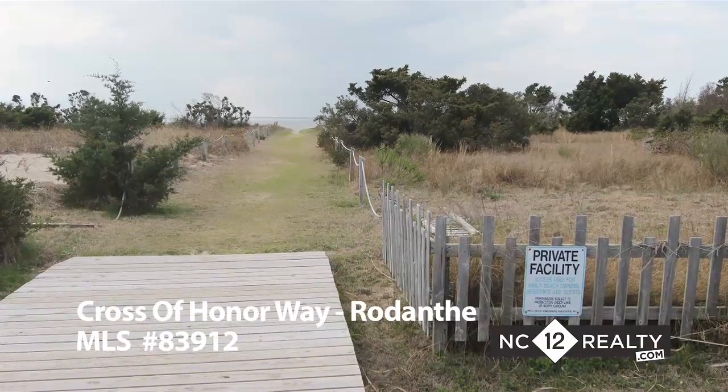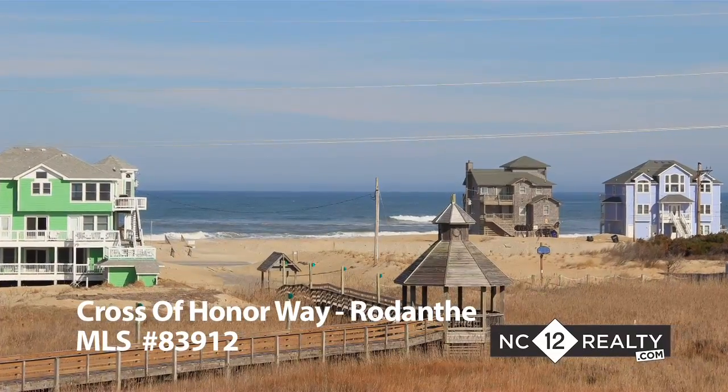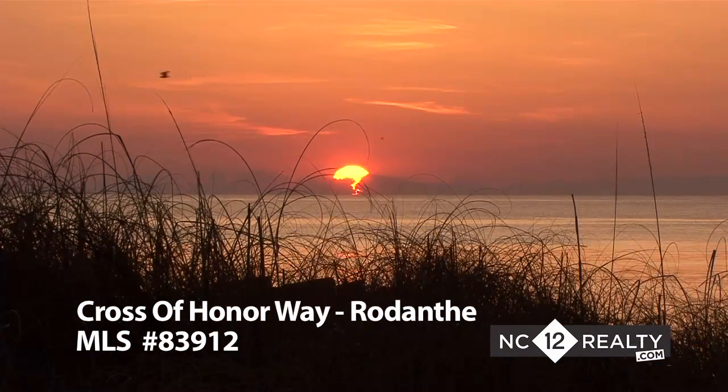Merlot Beach Subdivision offers ocean and sound access and a tennis facility. These views are dynamic and a perfect location to watch the sunrise and sunset from this private setting.